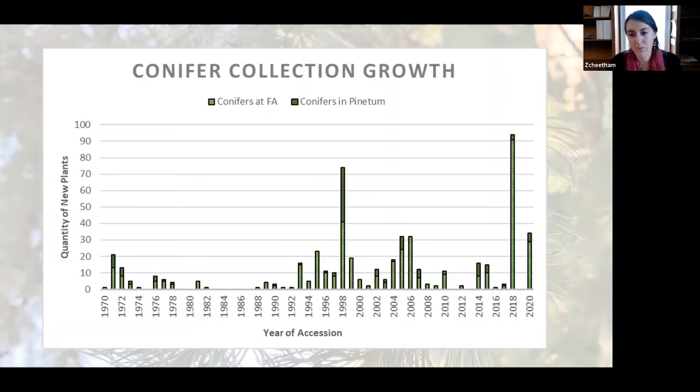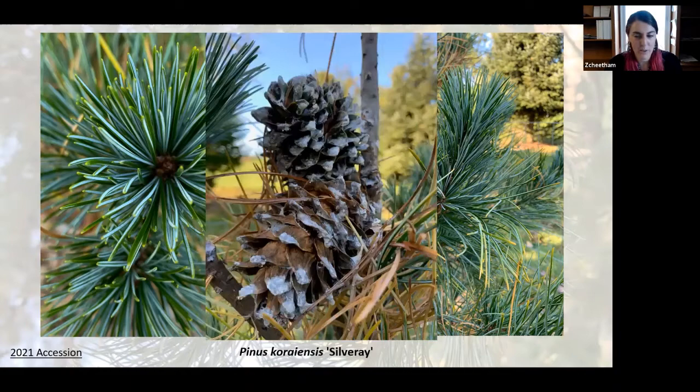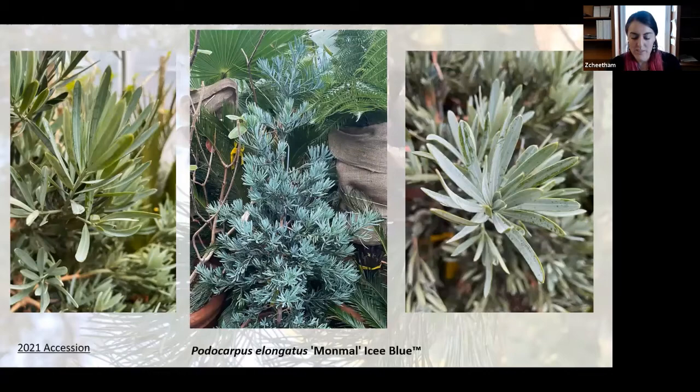I'd like to show you some of our most recent additions. The first is Pinus koraiensis Silver Ray, planted this summer in the Pinetum, and it's noted for its silvery blue twisted needles. We also found that ours has some great cones on it, so you should definitely go check that out. Next, we also got a South African species that we're growing in a pot because it's not hardy here: Podocarpus elongatus Monmal, trademarked as Icy Blue. This Cape Yellowwood has distinctive blue foliage and was on display in our blue garden this year.